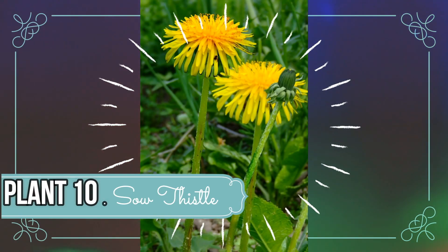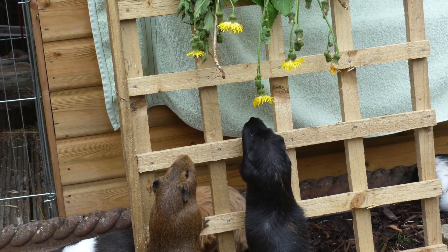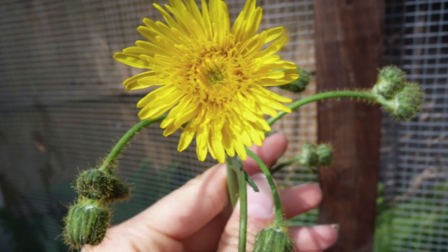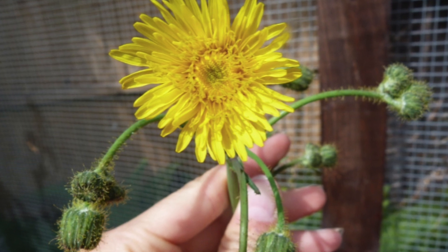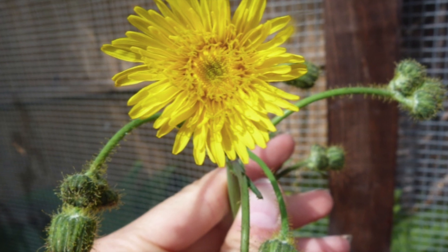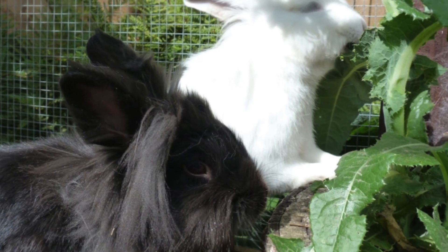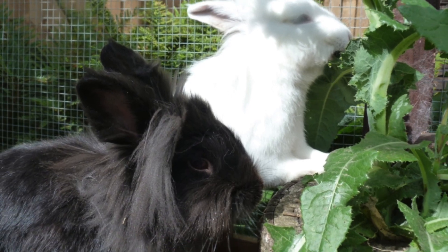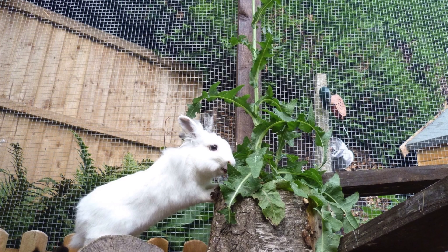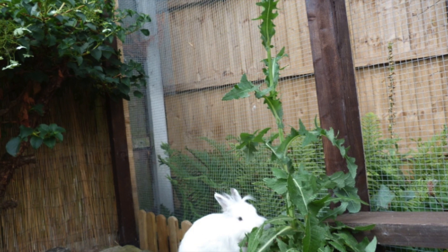Last but not least we have sow thistle. Sow thistle does look very similar to dandelions, and at first glance you may think it is a dandelion. However, if you look closer there are some things which distinguish it. Dandelions only have one single flower per stalk, whereas sow thistle is different because the leaves actually grow all the way up the stalk. Sow thistles are also generally a lot taller than dandelions — they can even grow up to around 100cm, so they can be pretty tall.